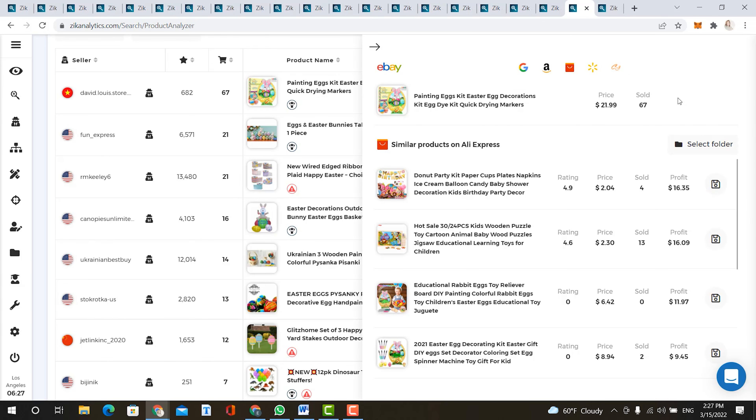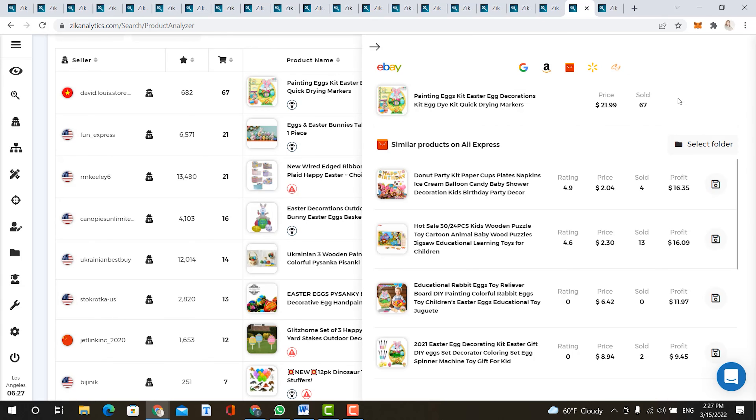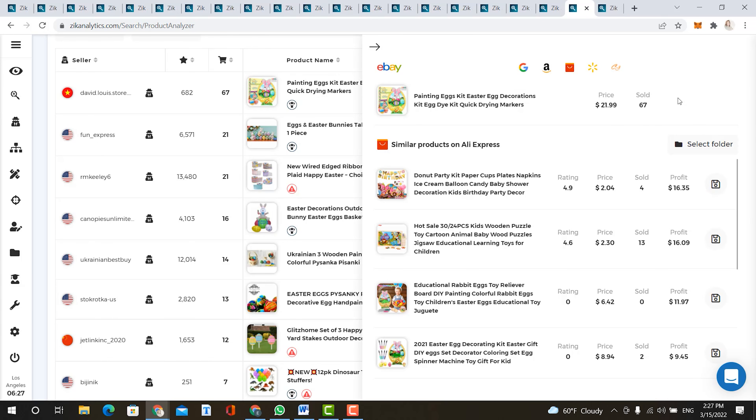At number 18, we have Easter chocolate. The sales earnings are over $7,000 with an average product price of $19. Scrolling down to the product list, you can see many different types of chocolates being sold. You can always scan through these products to see what you could be selling in your store and at what prices.